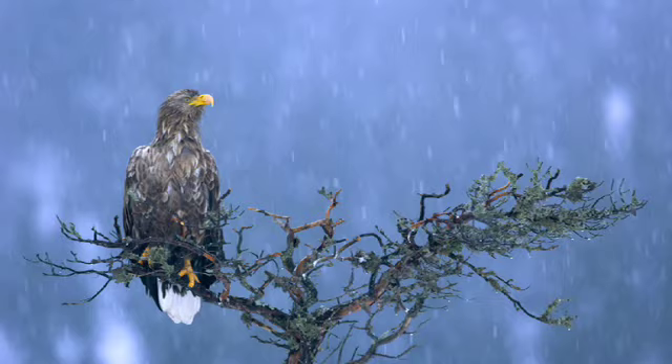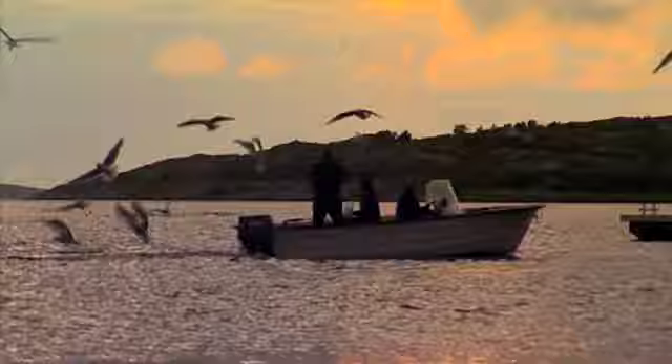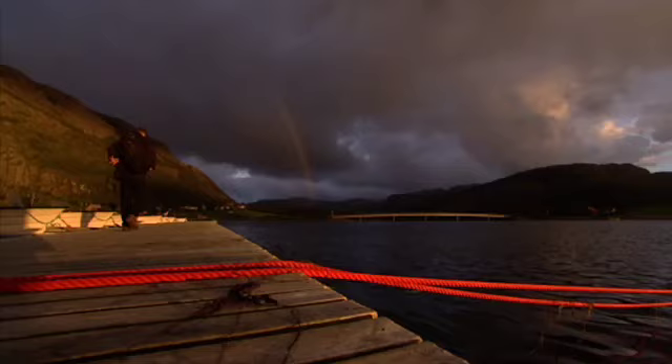You never know when a sitting bird is going to take off. That's why the custom functions on the 50D are useful. I can program one with settings for a stationary bird and one for a flying bird. Then if the bird takes off I can switch instantly. With this camera, nearly anyone can take a good wildlife photo.